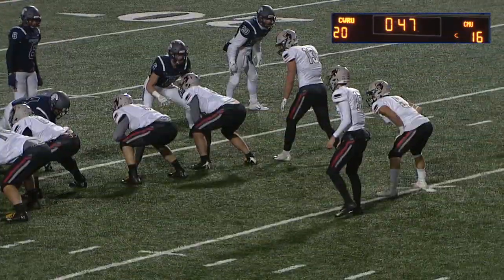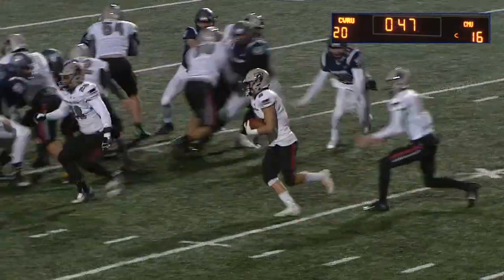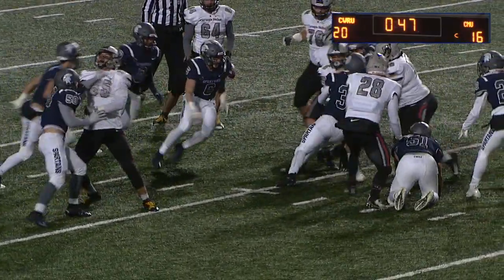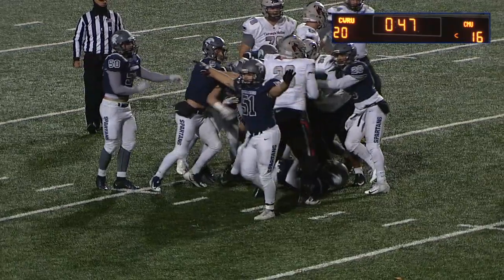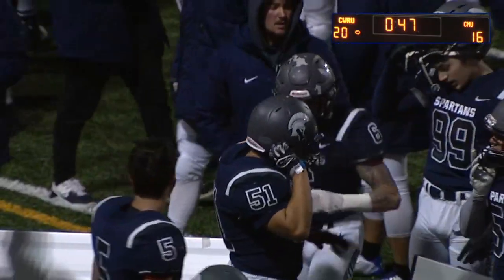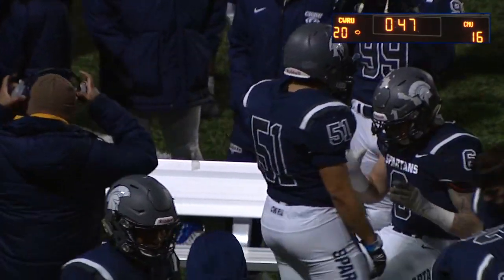Coach Miller is out there almost to the numbers, juiced up about his defense. That's mano-a-mano — there's going to be a guy right in your face and you have to decide if you want it more than he does. Withrow, Bushman, Kearney all on the stop — Spartans football! Real encouraging to see the swarm of defense — anytime you have three or four hats to the ball, it bodes well for the defense.